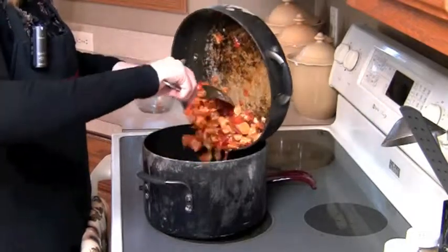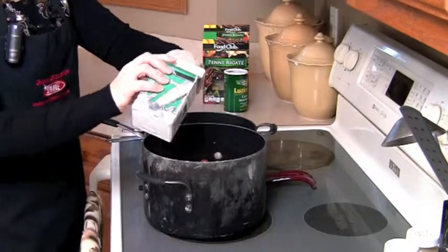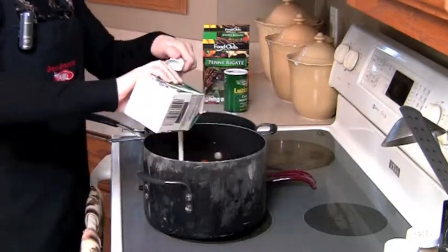You'll use half a box of noodles for this, and add in one pint of heavy cream. Stir that until it's combined and warm it up. This is our creamy Cajun Chicken Pasta.